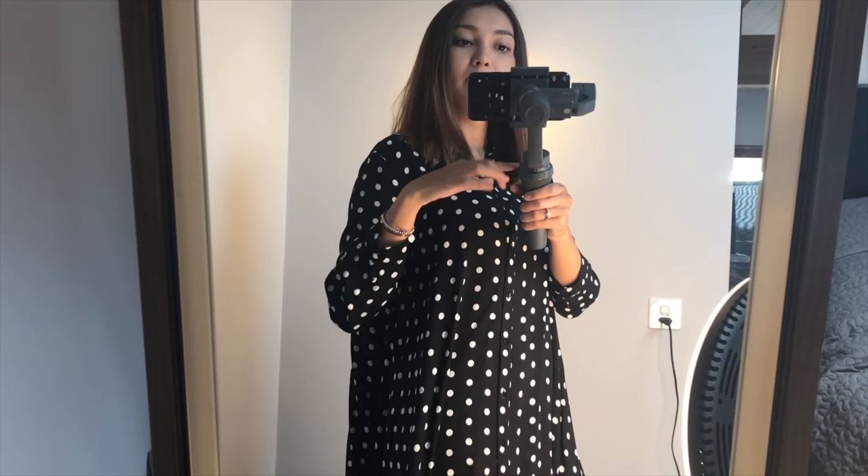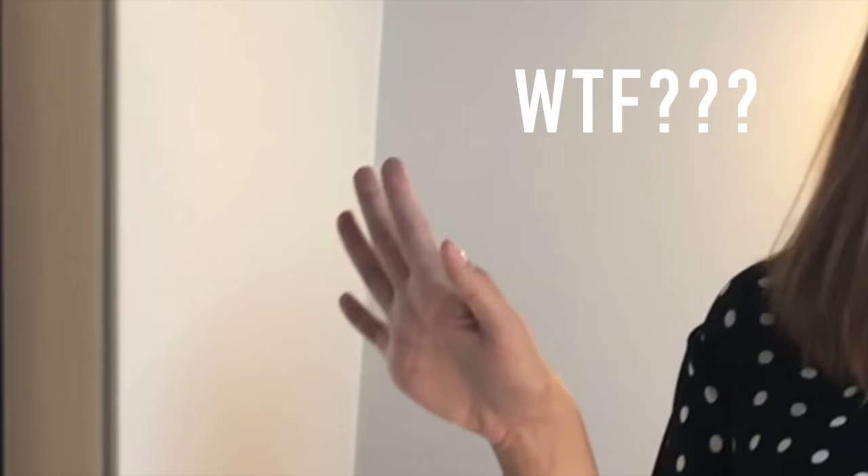So here is my look. I'm using my DJI Osmo Mobile 2, and yeah, I'm just loving it.